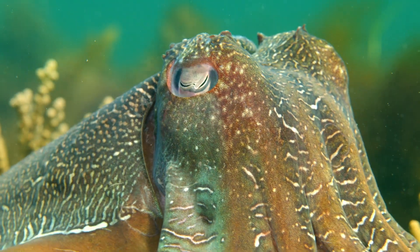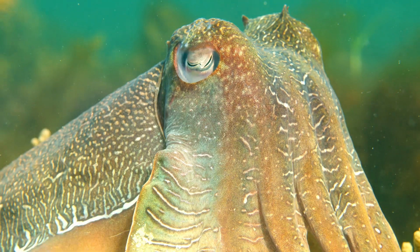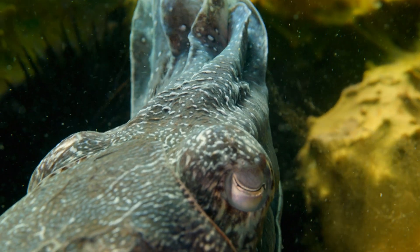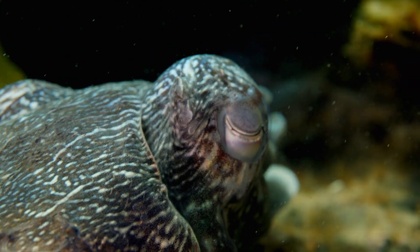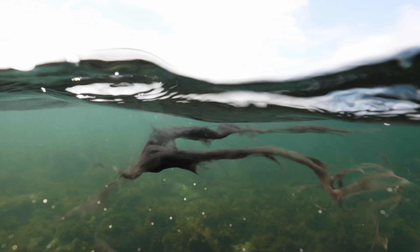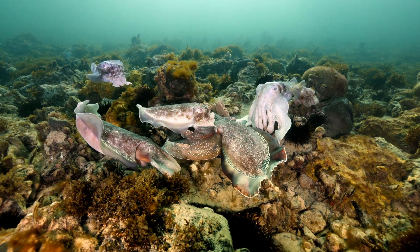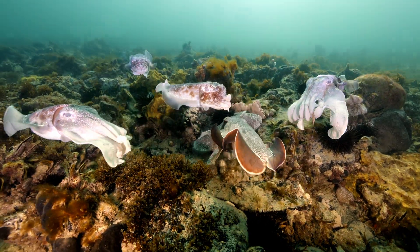Being a live fast, die young species means cuttlefish can be responsive to environmental stress, causing them to boom and bust dramatically. Scientists are actively tracking cuttlefish numbers. In the late 90s, a lot of commercial fishers started targeting cuttlefish in that area. They realised there was a developing market, and the catch started to go up — which is a problem because if we're catching these animals on a spawning ground, there's a risk to the entire population.